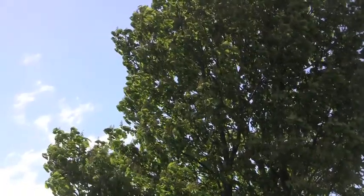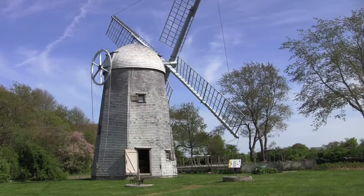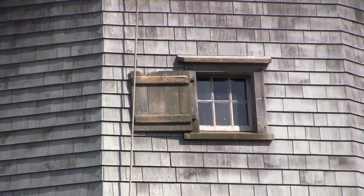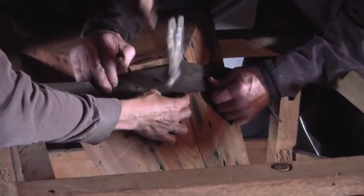My name is Nora Rabins, I'm an artist. I work with all sorts of different materials and different circumstances, and this I would call an installation and/or a happening of some sort, and also a community engaged project.